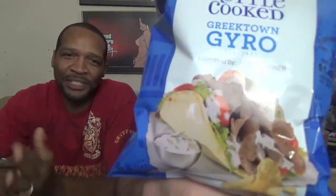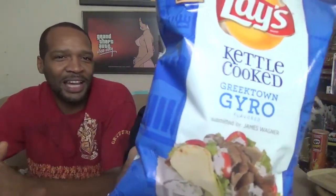Today we're going to be checking out the Greektown Gyro flavor. So bam, there you go right there. I've been waiting for this one. Gyro, Yerro — whoever's saying it. If you're at the fair, you hear a lot of people saying Gyro. Yeah, it's a Yerro.